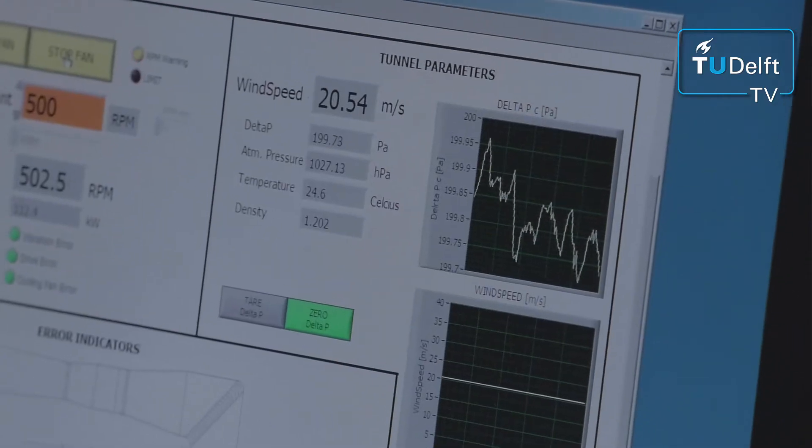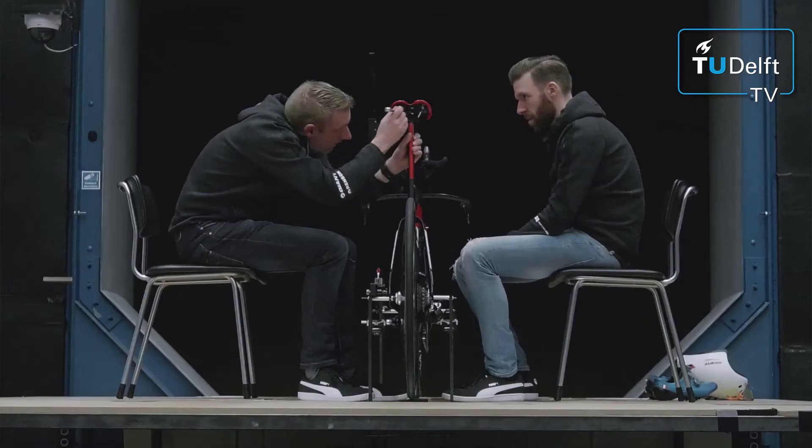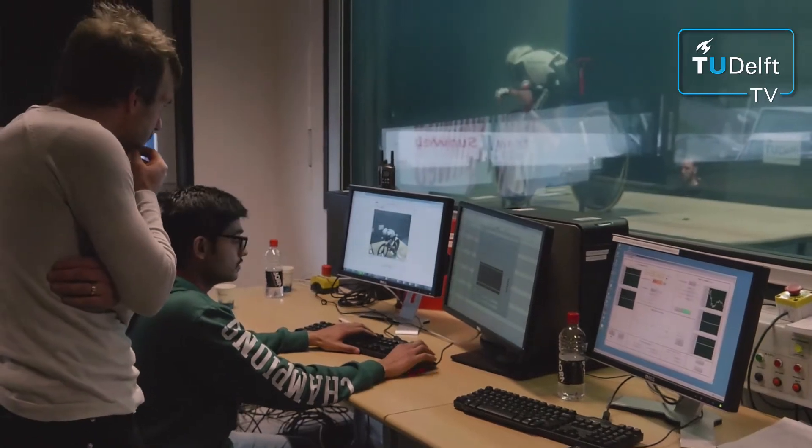We have a baseline position of the rider that he's used to. We measure the drag of this rider and then we're going to make changes to the height of the steer or the position of the saddle. We measure again the aerodynamic drag and we see if we gain any drag reduction and if we made the rider faster or actually slower.